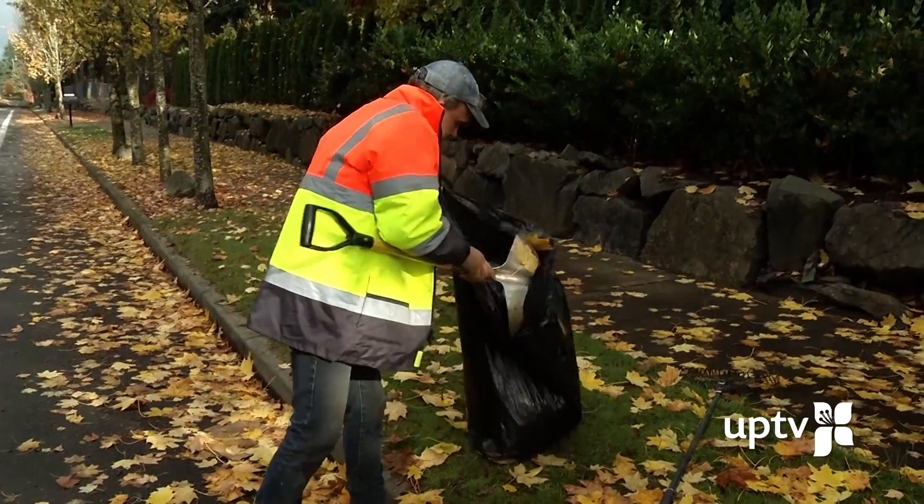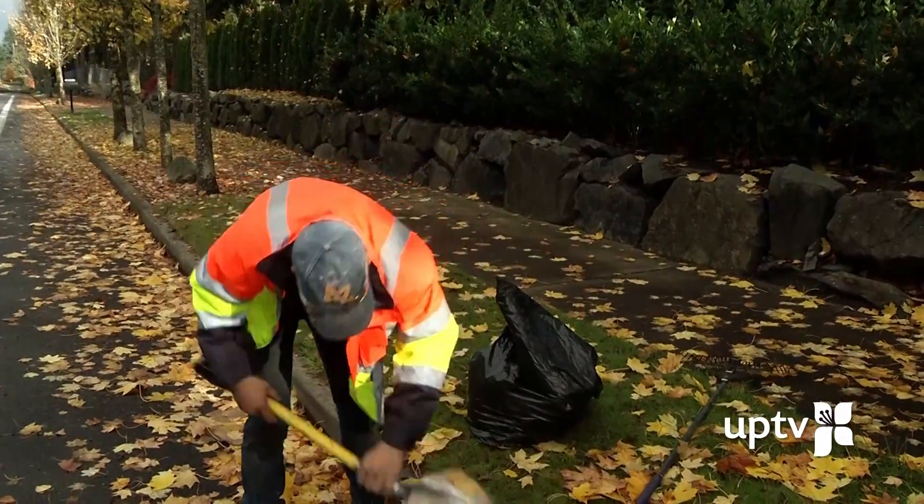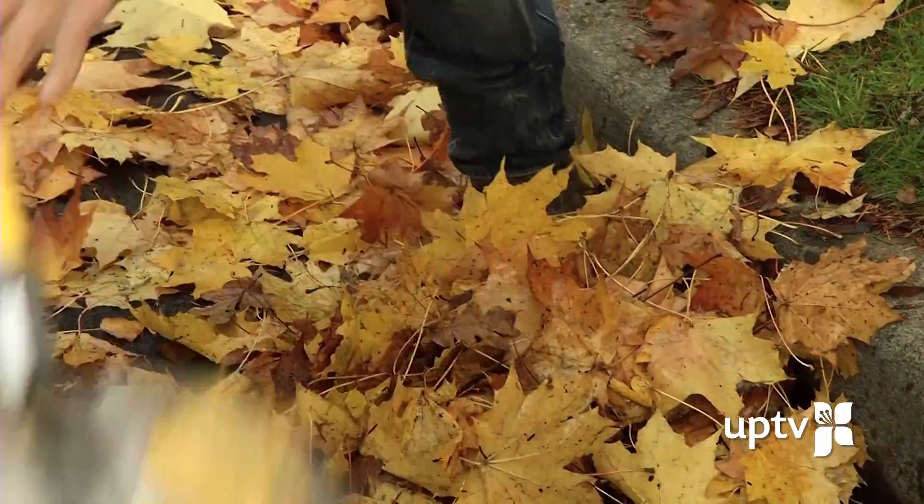People that do clean the basins will leave the pile right next to the basin, and the next time the wind blows or the rain comes, it just clogs the basin again.